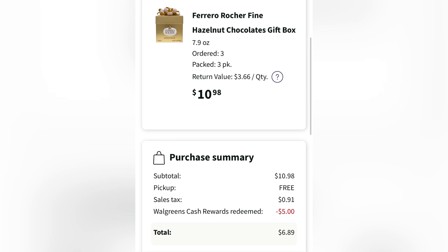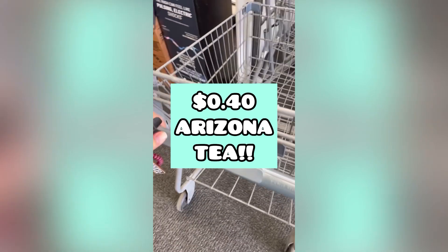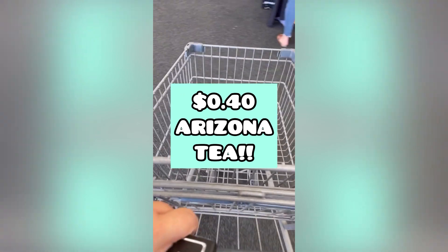For my curbside pickup order, I picked up three chocolate gift boxes at $3.66 each, so that was $10.98 before tax. I used some Walgreens Cash and paid the rest out of pocket.